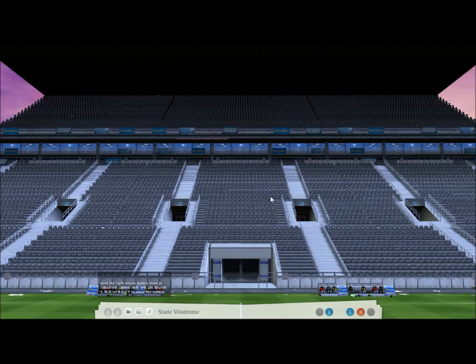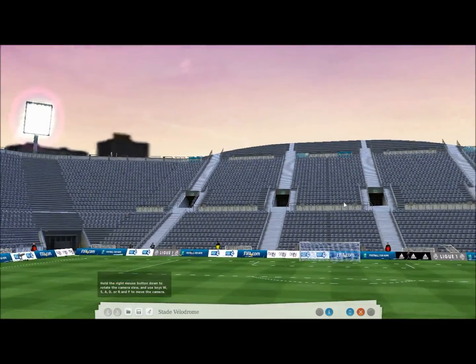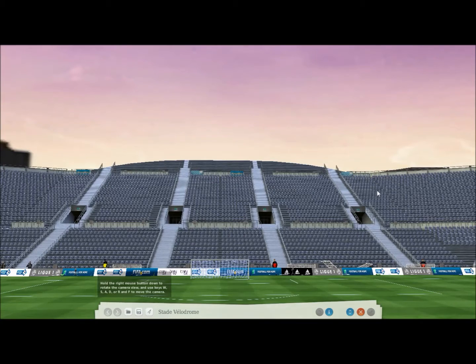The first fact I have for you on this stadium is that it has a capacity of 60,000 seats — the same size as the Emirates. The Stade Vélodrome is an extremely iconic stadium, and this game doesn't particularly show it off very well.